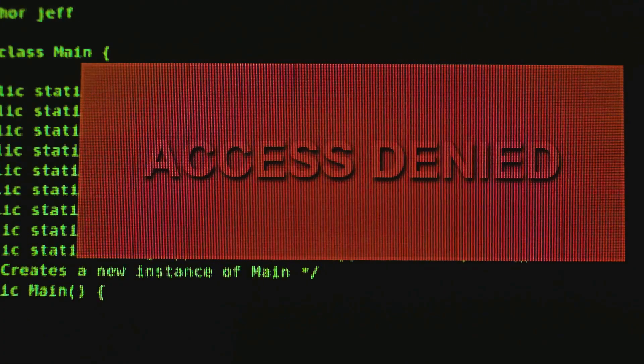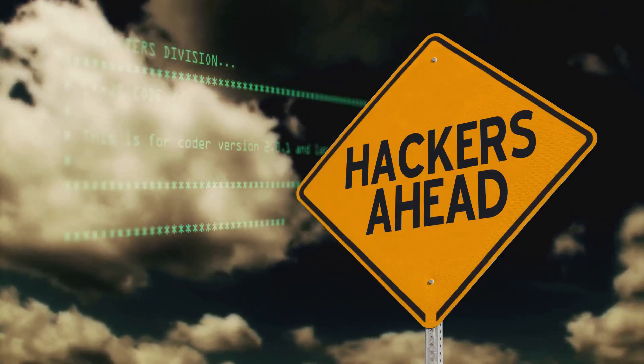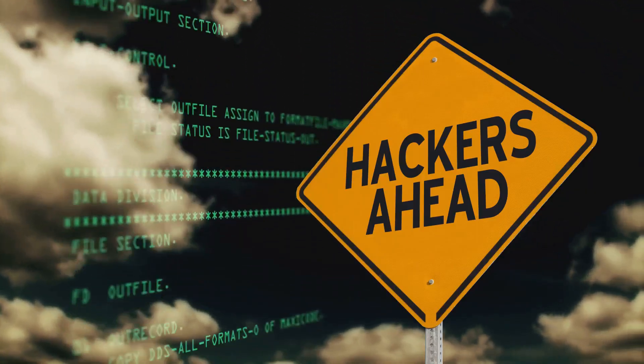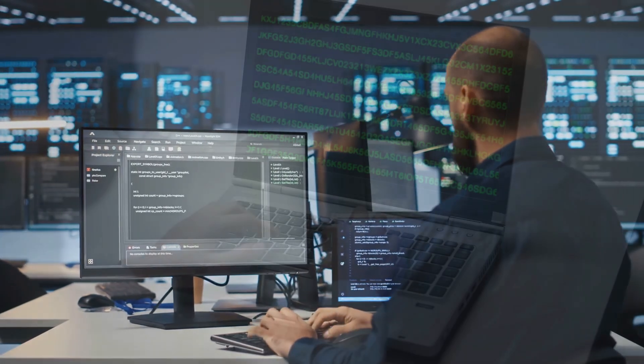The need-to-know principle is all about limiting access to information. The least privileged principle goes hand in hand with need to know. In the next few minutes, we'll break down need-to-know principles, explore how they work in practice, and discuss why they're so vital in today's digital landscape.